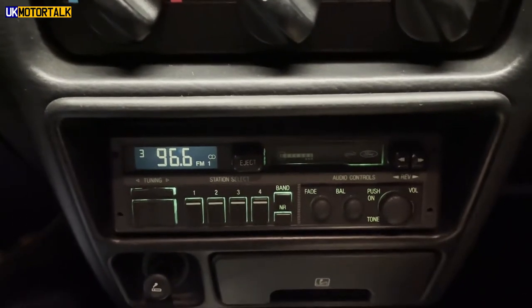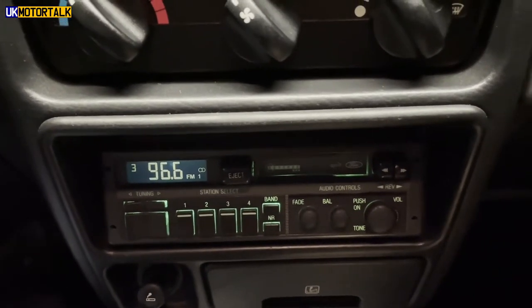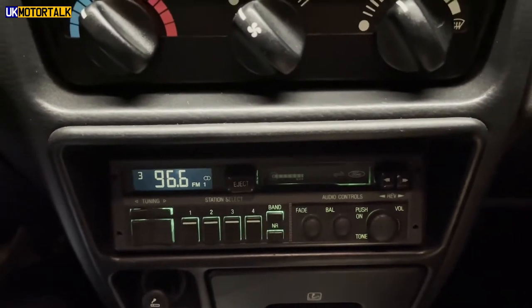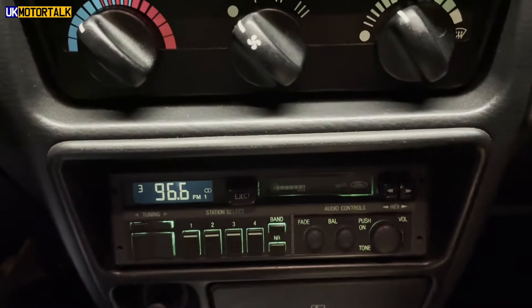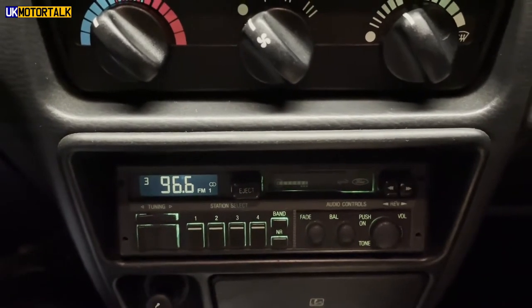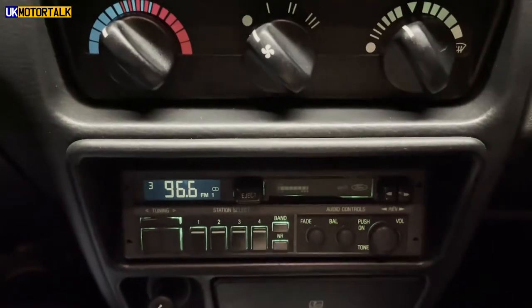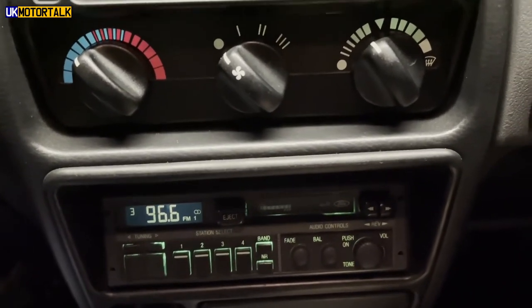I have found somebody who's able to convert this to Bluetooth, and we've been having a bit of a chat over the phone. I'm going to convert this to Bluetooth audio, so I'll be able to connect my phone to it, and Bluetooth calling as well. There's going to be a few little trick touches in here, including the buttons operating the controls on the Bluetooth. I look forward to showing you that later on in another video.